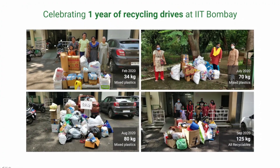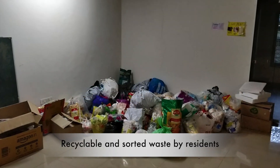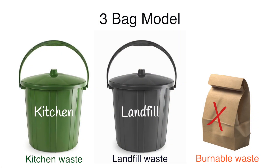PHO and the recycle team of IIT Bombay worked together for months to come up with the best suitable model — the three-bag model.